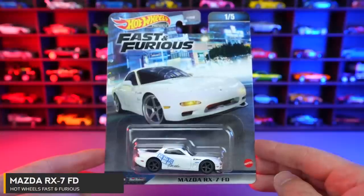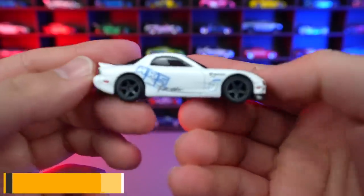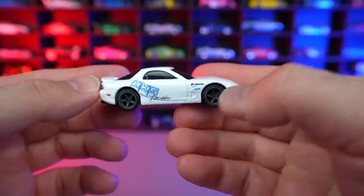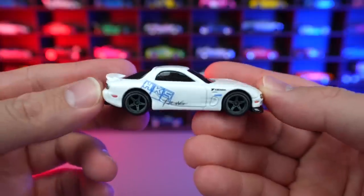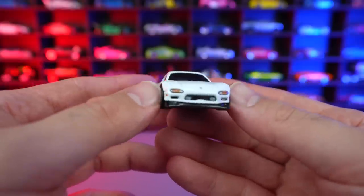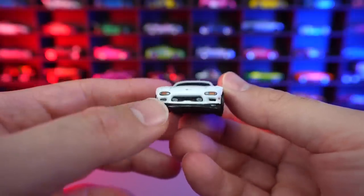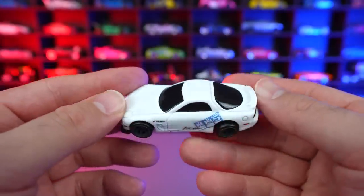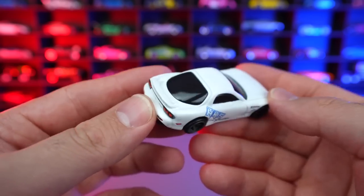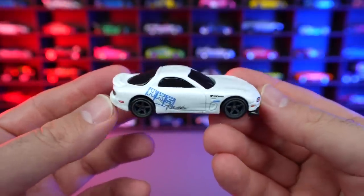Car number one of five is the Mazda RX-7 FD, this one in a gorgeous looking white color with HKS written on the side and some other graphics. I like these gray wheels — they're just super, super good and look really great on the RX-7. This is my favorite year of the Mazda RX-7 — from about 1993 or so. Pop-up headlights on the real car, good detail for the front markers, all blacked out windows. On the back you can see the great detail for the rear lights, plus that little lip style spoiler. Metal base, real rider tires — what a fantastic car in this set.